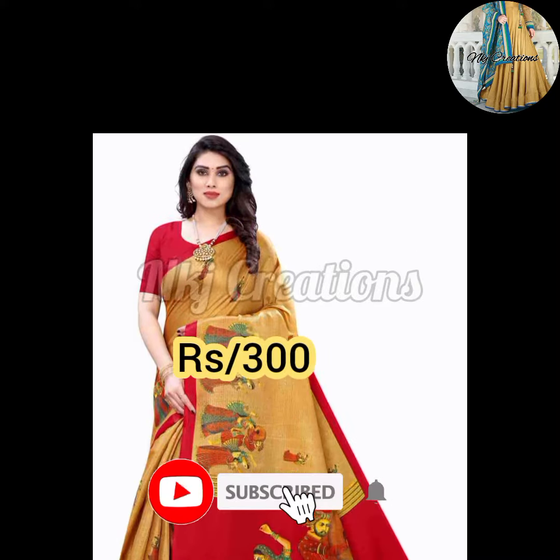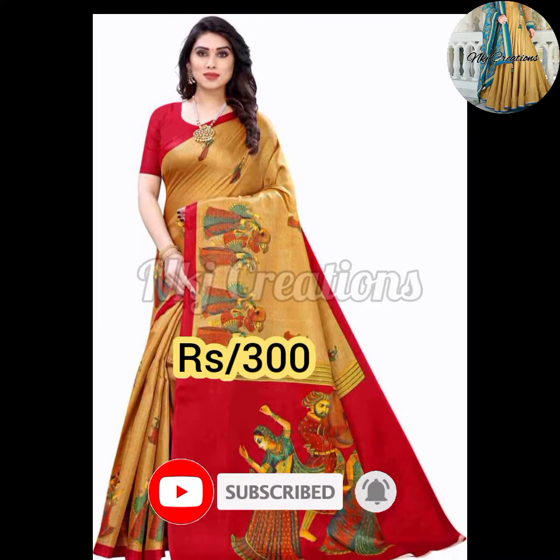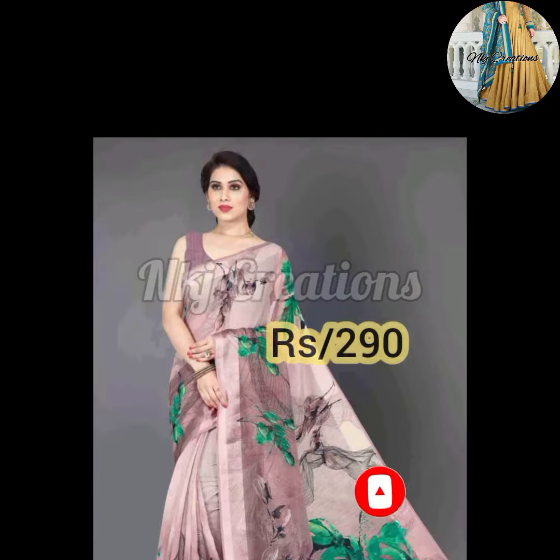Hello guys, welcome back to my channel NKJ Creations. How are you all? I hope you will enjoy my video.